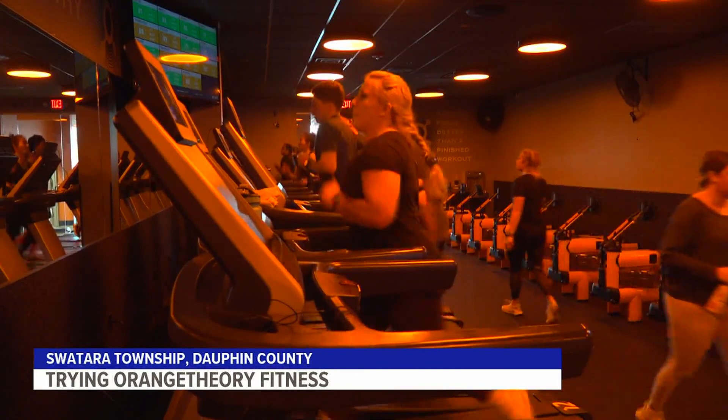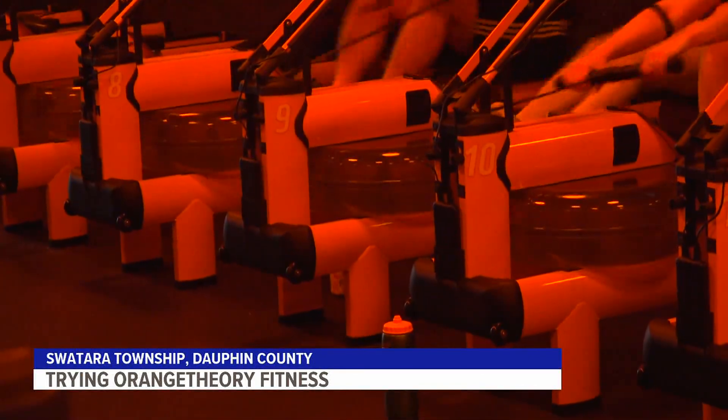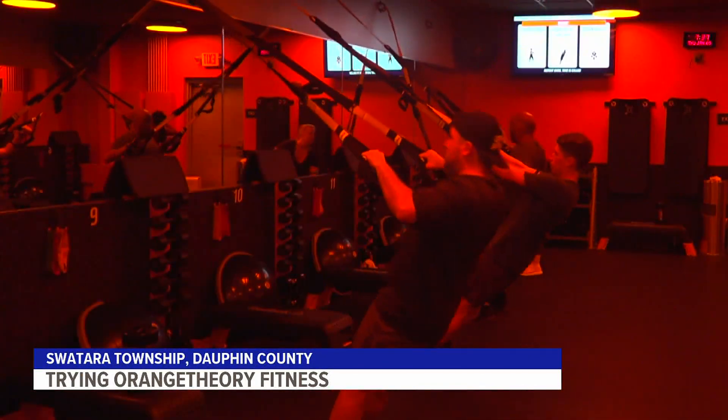I need that uncomfortable feeling — heart rate going up into the orange zone. Fox 43 wants to know what makes Orange Theory different in the fitness space. We're here today to try one of their classes.